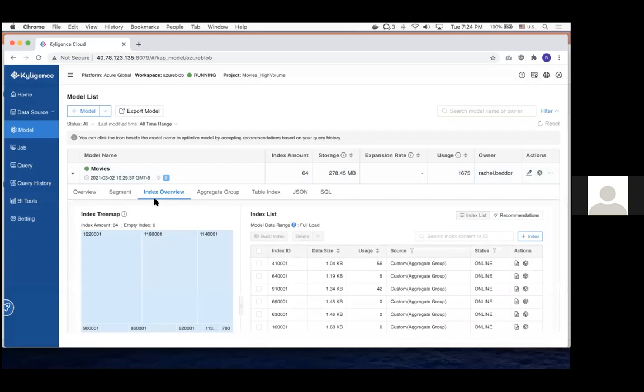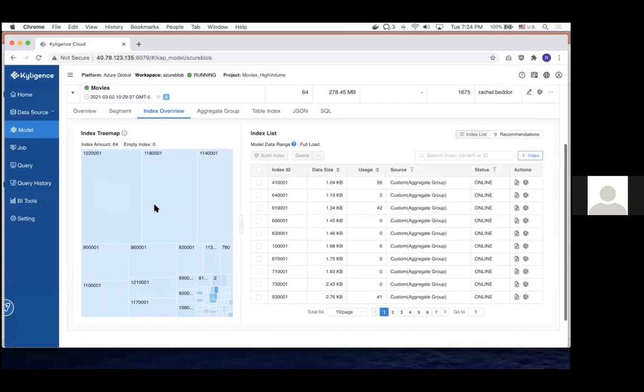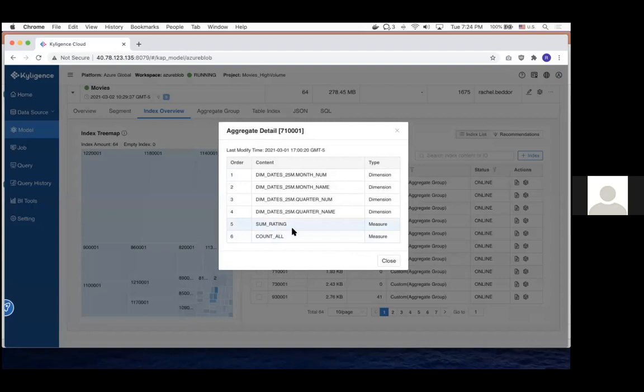Then I built these cubes — we also call them indexes. This one has technically four dimensions: quarter name, quarter number, month name, month number — and then the sum of ratings and count as the two measures. You're pre-creating files that have the calculation — average or sum — already done. Each one of these is like a little table that's already pre-calculated. Let me look at one: basically there's a file in the cloud that has pre-calculated the sum for each year and for each genre.